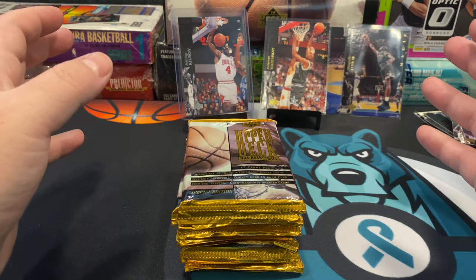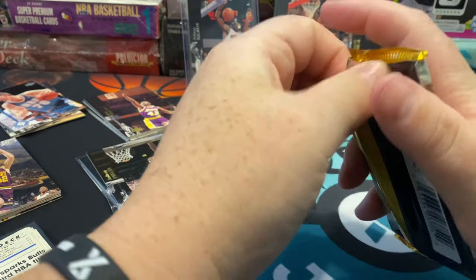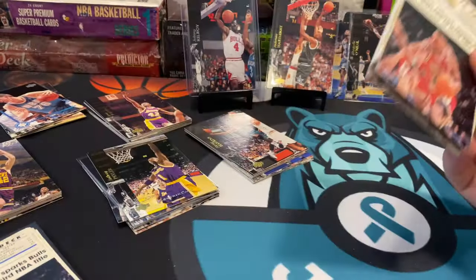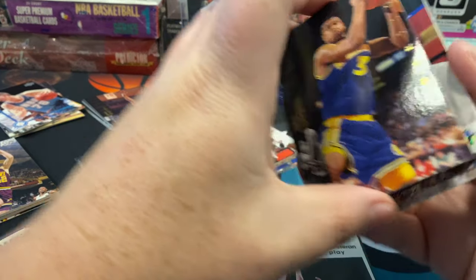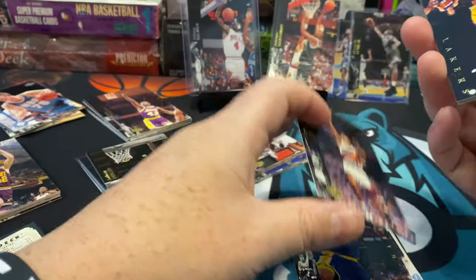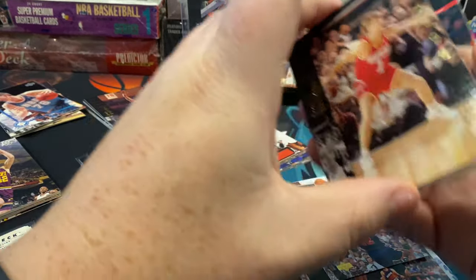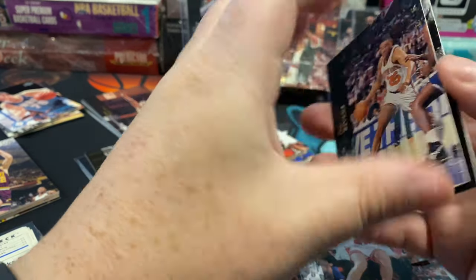Last stack for us on this 1993-94 Upper Deck Special Edition — not the East or West specific version. I did look at the box again and it does say there is a behind the glass insert, one in every 30 packs, and then there's the trade-in version which is one in every 360 packs — that's not the one we want. There's Larry Johnson Electric Court right there — that's a nice one. We do want the behind the glass Jordan insert card. Steve Kerr — we haven't gotten Steve Kerr yet. Doc Rivers on our last stack.